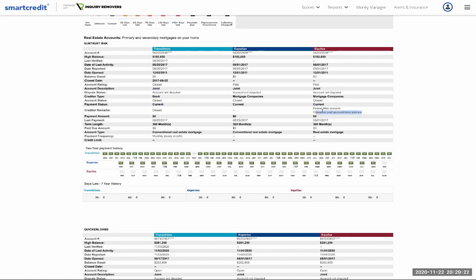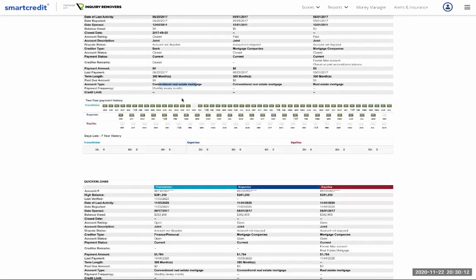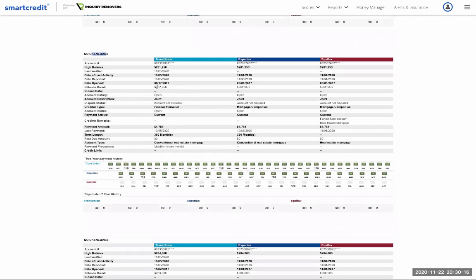Payment status could say current, 30 days behind, etc. The creditor's remarks field is where you'd see notes — for example, if a consumer disputed an account because of a negative mark, the account holder disagrees and it's currently in dispute, showing SunTrust's remarks. Payment amounts show what the monthly payment was when active. The term here is 360 months — a 30-year mortgage. Past due amounts, account type, and credit limits are also displayed.